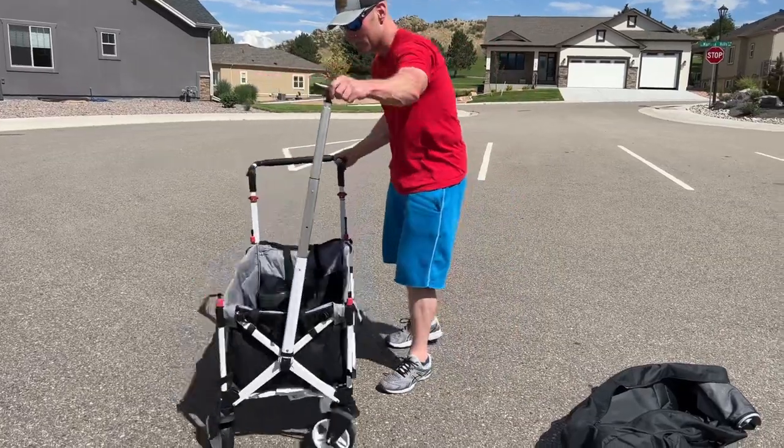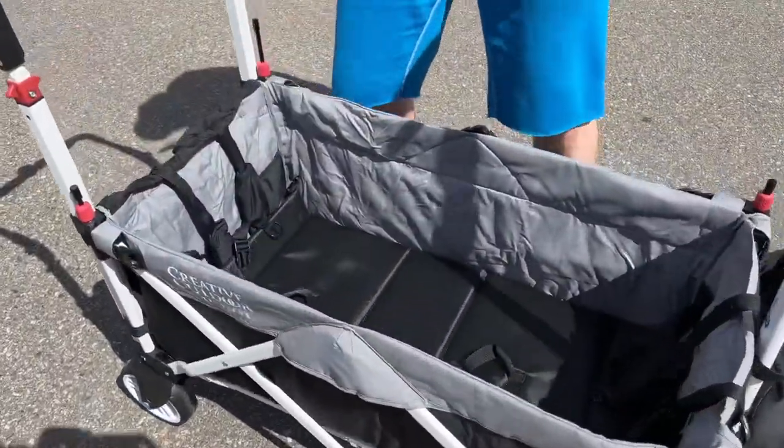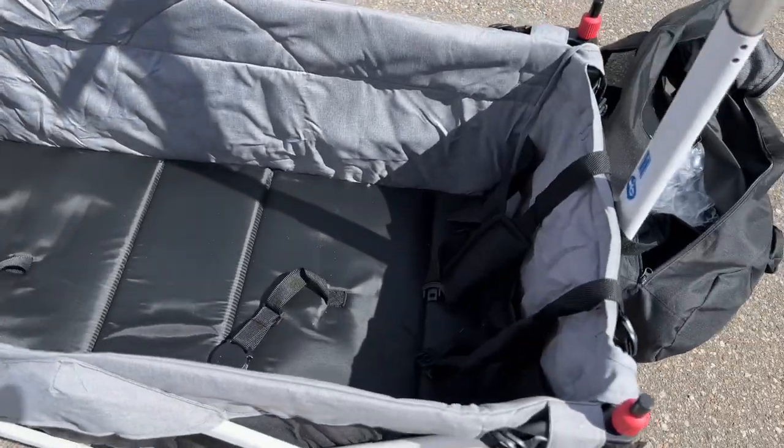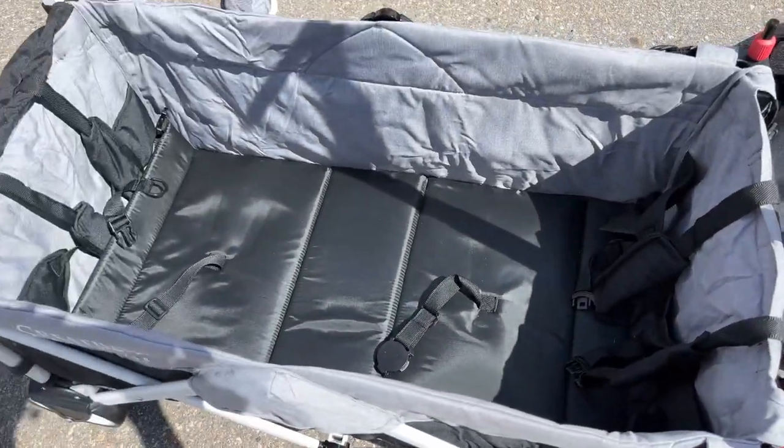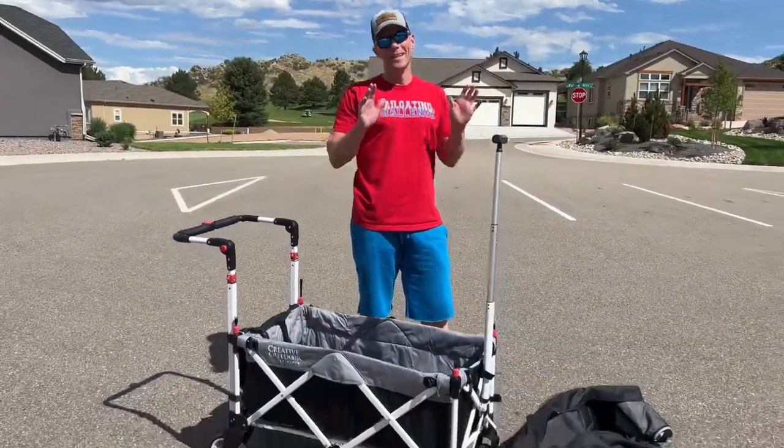If you come in here, you can see there are also five-point harnesses for the kiddos, so you can securely place them inside. Let's put the canopy on there, because when the sun's beating down, we want to make sure we keep all the kids in there from getting a sunburn.